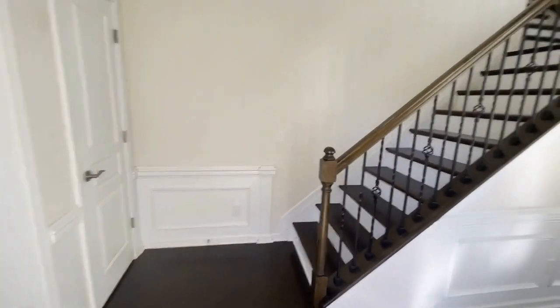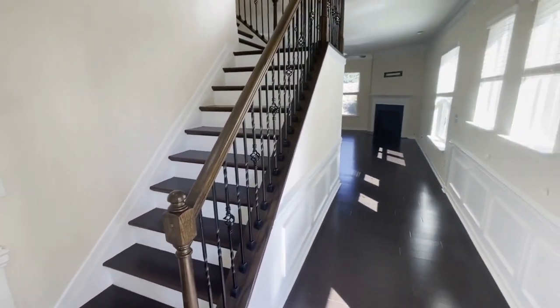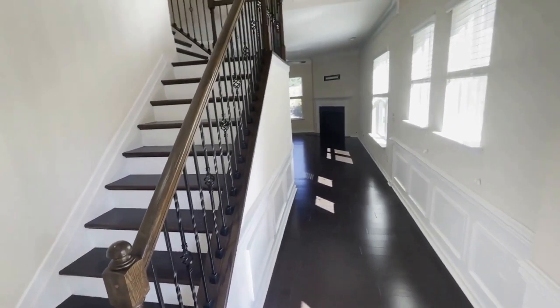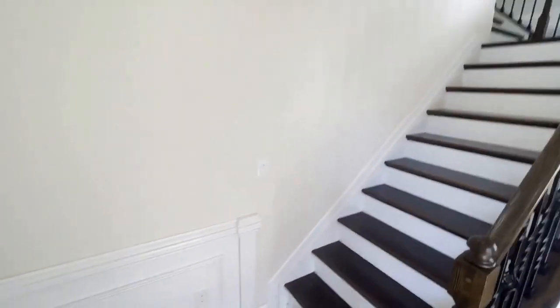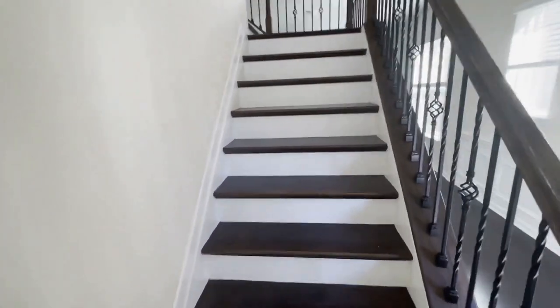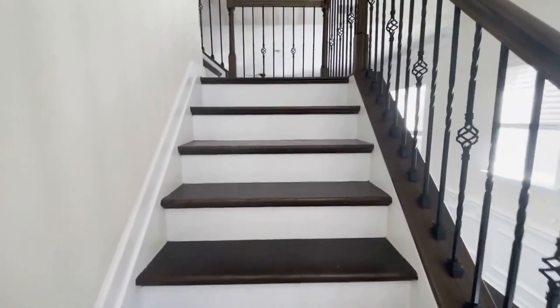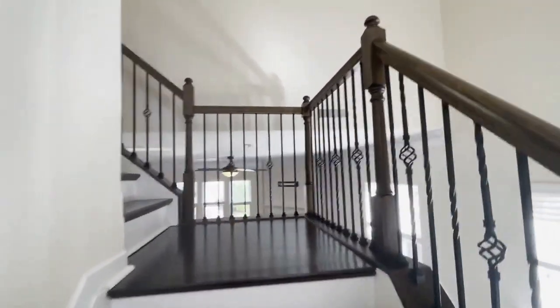As we step into this unit, we find neutral colors and gleaming floors. Let's take a look upstairs. Look at the wrought iron staircase — a gorgeous feature.